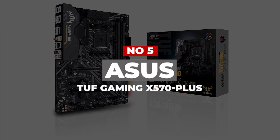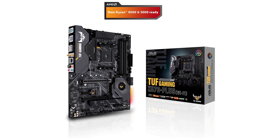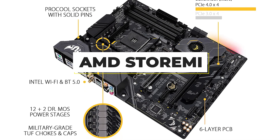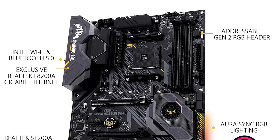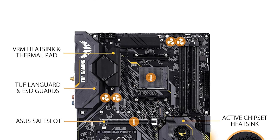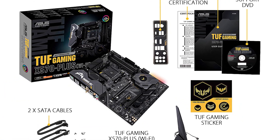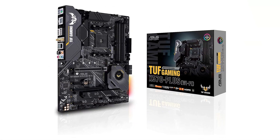Number 5: ASUS TUF Gaming X570 Plus. This motherboard features an AMD AM4 socket with boosted connectivity thanks to two M.2 drives, USB 3.2 Gen 2, and AMD StoreMI. It features military-grade TUF components such as the ProCool socket and DrMOS VRM, improving overall durability. There's also an exhaustive cooling system including an active PCH heatsink, a VRM heatsink, an M.2 heatsink, hybrid fan headers, and Fan Expert to keep things running cooler and prevent overheating.